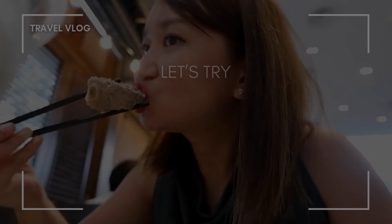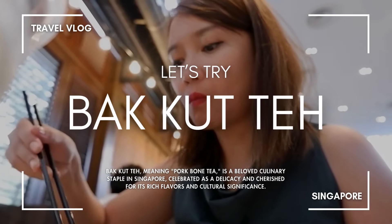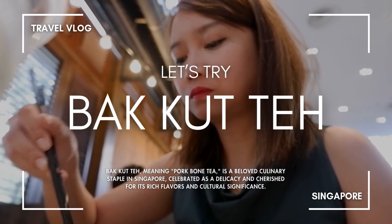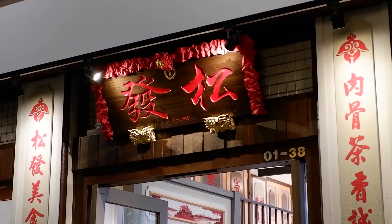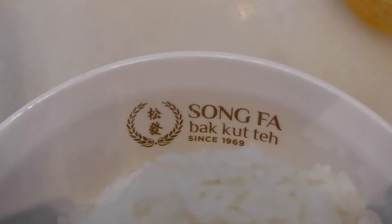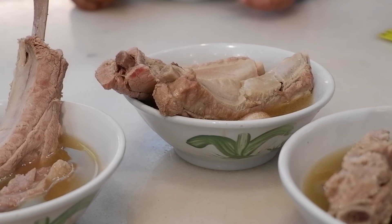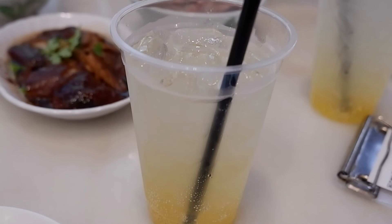This iconic installation called Sketch Aquarium displays a digital underwater world where visitors of all ages can draw colorful sea creatures. I made a giant squid! I was fascinated that once my work was scanned in the machine, my drawing came to life, swimming freely in the vibrant virtual aquarium.